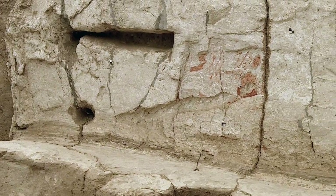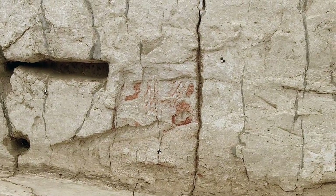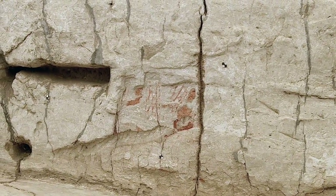We'd also like to begin working on the wall painting that's on this side at some point this season. That's all.